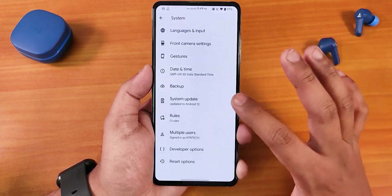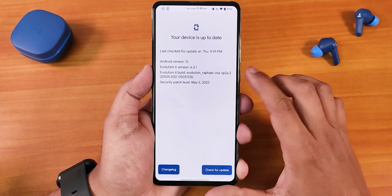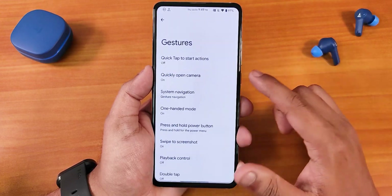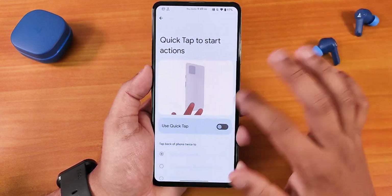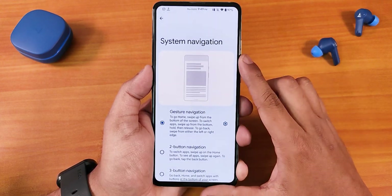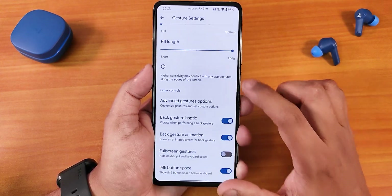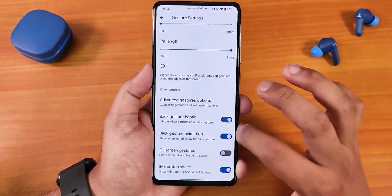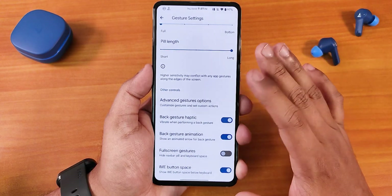Let me jump into the system — this is how it looks. We have the system updater and you can check for updates from right here, and it does work. In the gestures, we have the quick tap or back tap option — you can enable that if you want. The quick-open camera is there, and in the gesture settings we have pill length customization, extended swipe actions, back gesture haptic, and gesture animation.